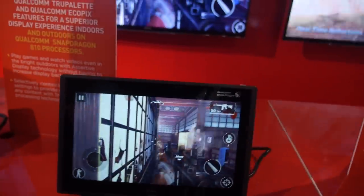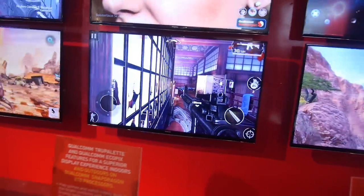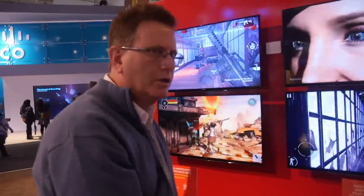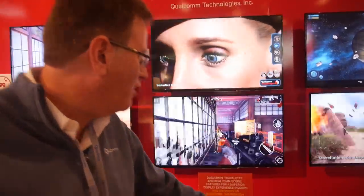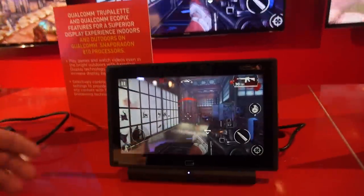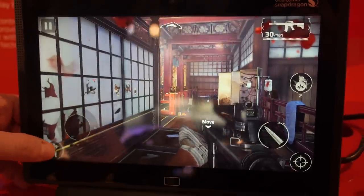This is an action-packed game — Modern Combat 5 from Gameloft. It's a new title; there are a lot of graphic features. The environments are done very well, and the combat action is nicely done.